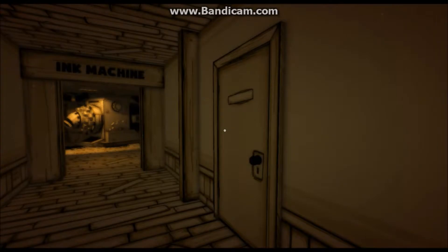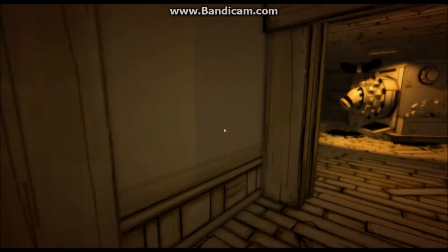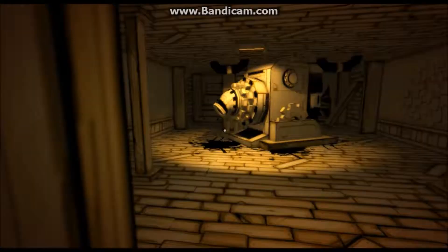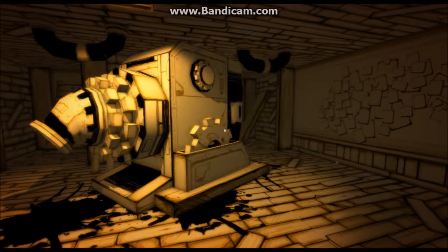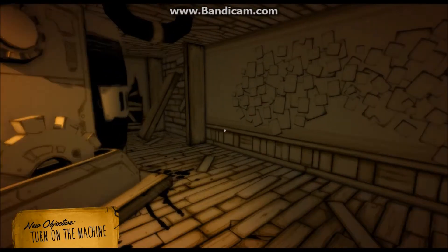I don't think I want to go in these doors, but I'm going to try them. What is my objective? Find the ink machine. Found it. So this is the ink machine, huh? I wonder how you turn it on. Turn on the machine.